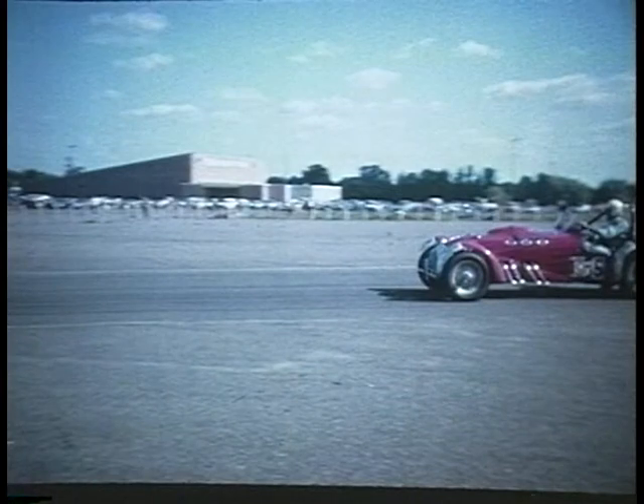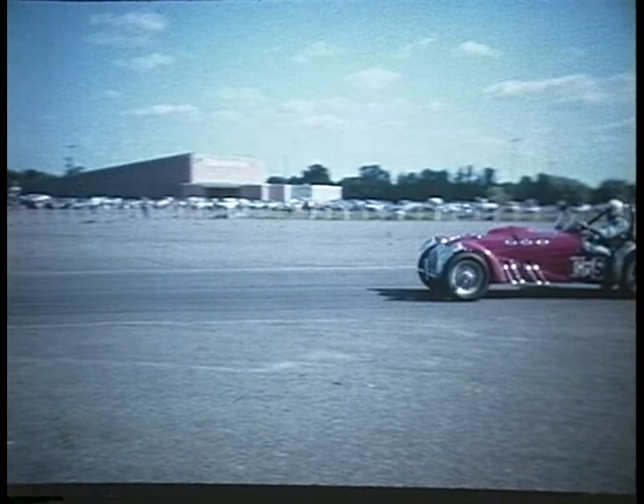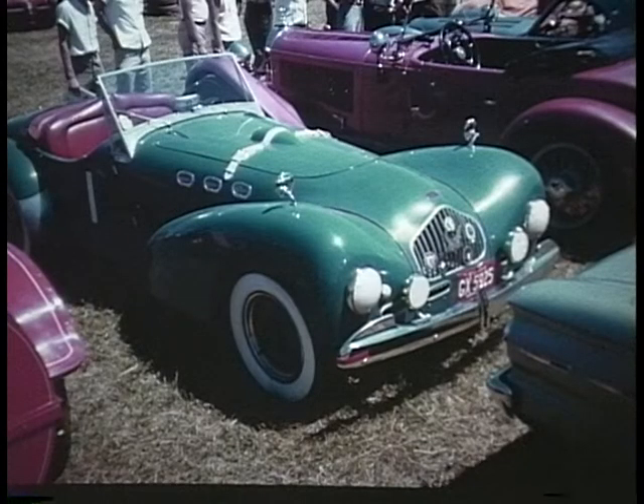A is for Allard. The J2X from England was developed from an old hill climber, but they powered it with a Cadillac V8 engine and it was third at Le Mans in 1950. This K2 Allard was similar to the one that won the Monte Carlo Rally in 1952.